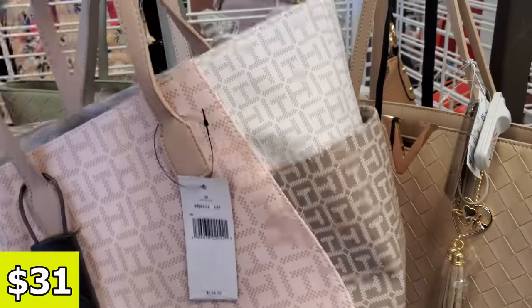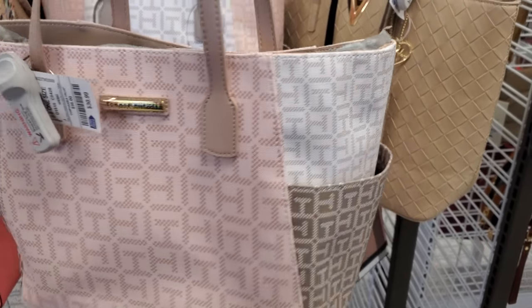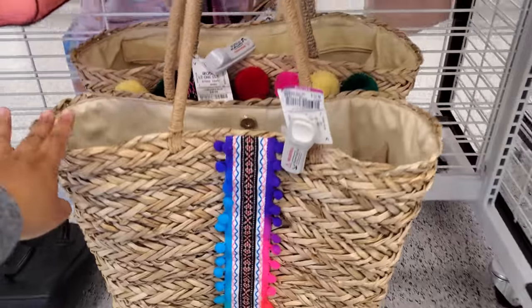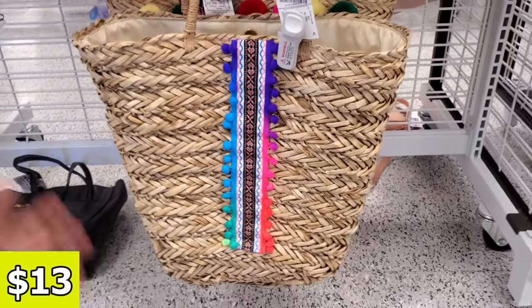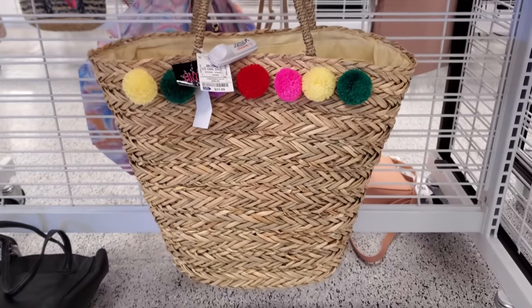$31 for this Tommy tote bag. It looks very similar to the Calvin Klein ones we've been seeing. And look how colorful — great for the beach or any outing. $13. Even if you're a teacher, you could store all your books and paperwork in there.